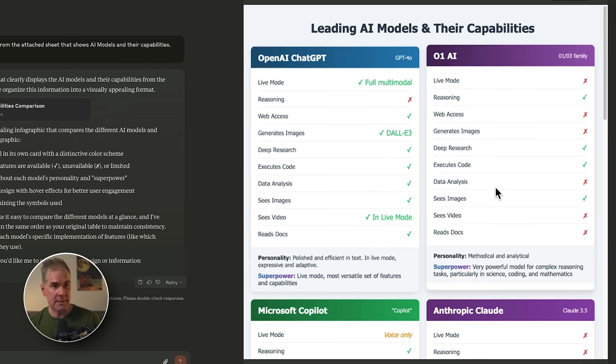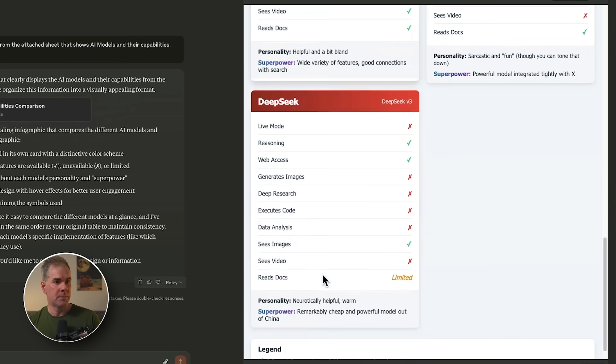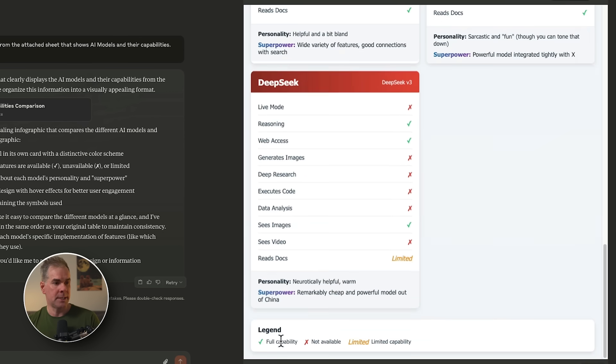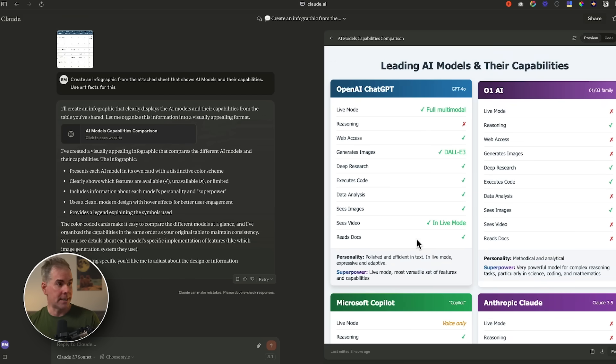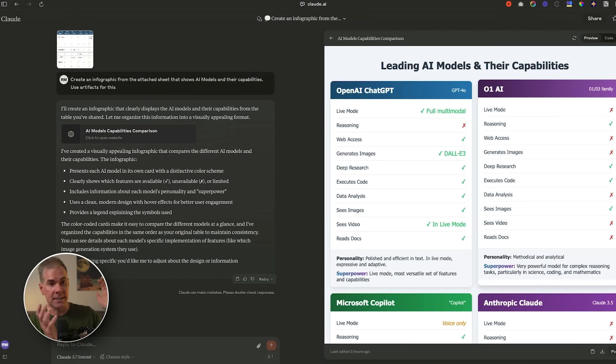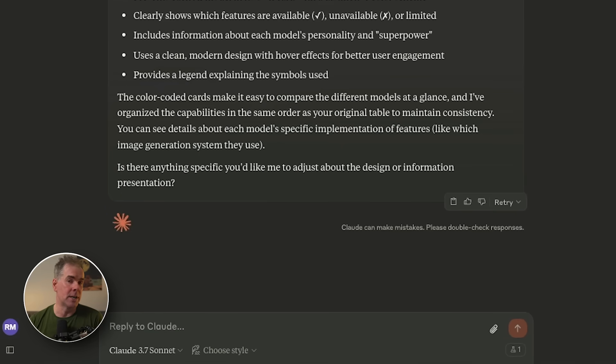When you mouse over it, the window bounces a little bit. It has each of the models listed, with each capability marked by a checkmark, an X, or even a limited capability indicator. I did this in a matter of about 10 seconds. Another really cool thing is that you can instantly refine this infographic simply by asking it — whatever changes you want to make, you can just type in the chat box. This is a complete game changer for client presentations, reports, and more.